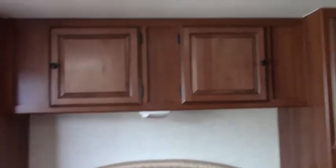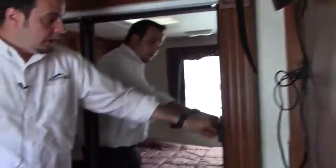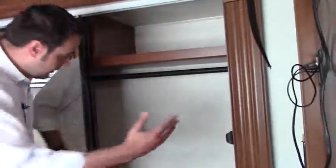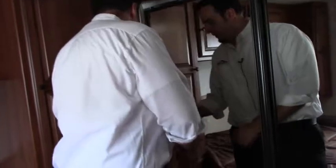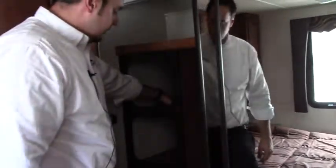Back here in the bedroom, you've got your walk-around queen bed. Plenty of storage up here behind. You have your flat screen TV located up here, easy to watch from bed. And this is actually a slide-out back here. You've got your nice full closet here, with a nice little storage area to separate your clothing or shoes.